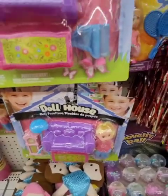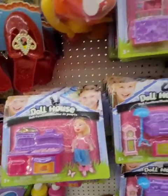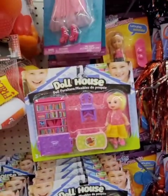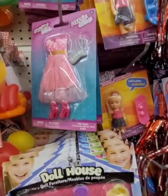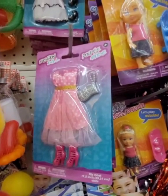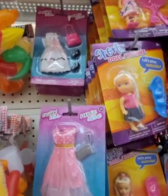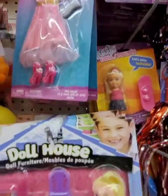Walmart's had these for a while — these little furniture sets with the little girls. Really cute for a dollar; you get the doll and the furniture. Their fashion clothes for the dolls are not that bad. Their Barbie dolls are good as hell, and the clothes and the accessories are cute.